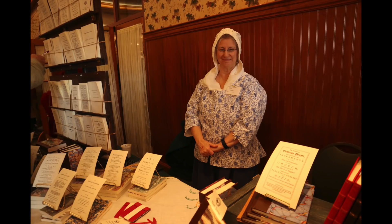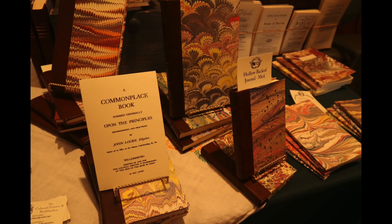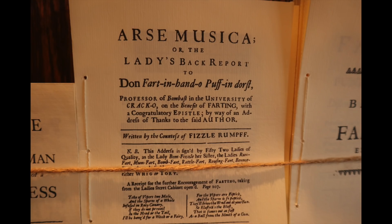I'm over here with the 18th century book binders. They have a variety of book products for sale, some of which I think would be quite surprising to people today — these are actual texts from the 18th century. I'm here with Dele Sayers, a colonial book binder. And Dele, what have you got there?